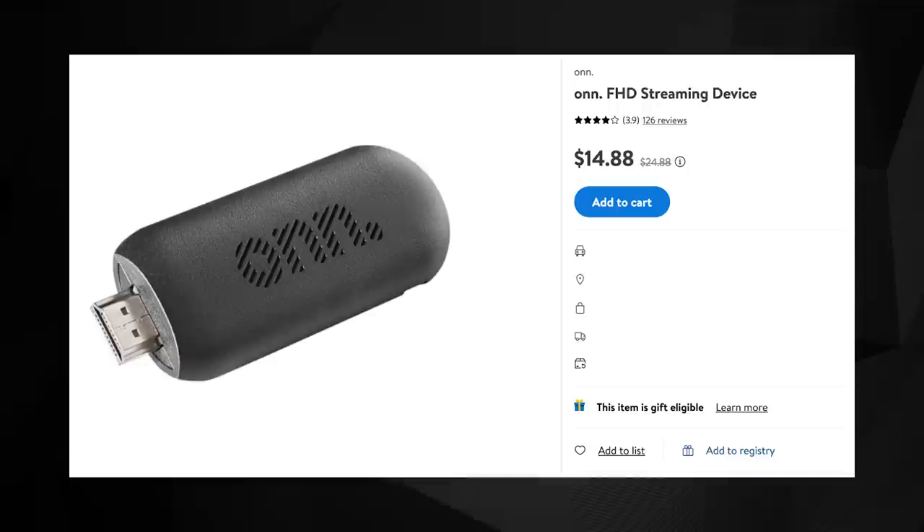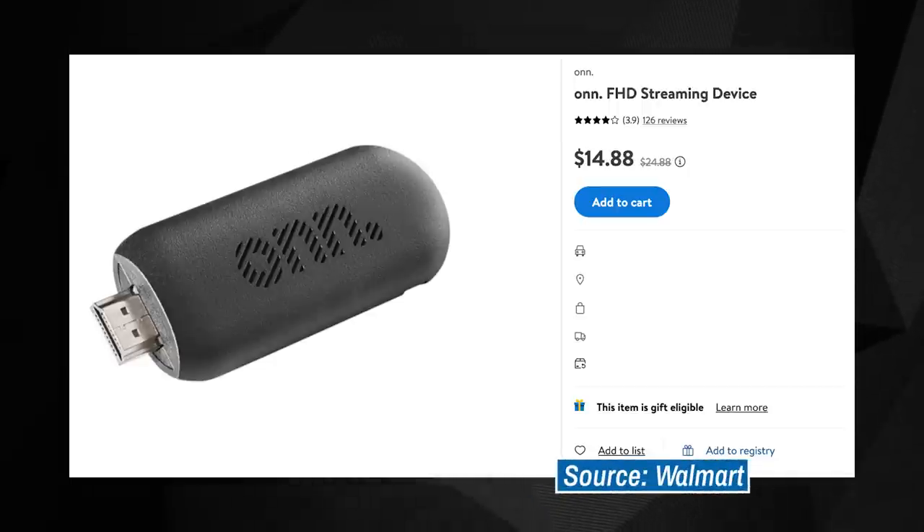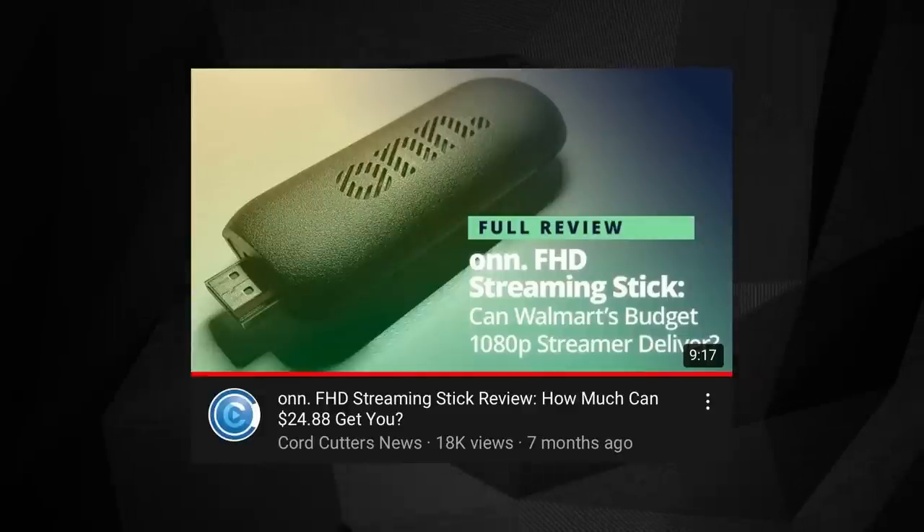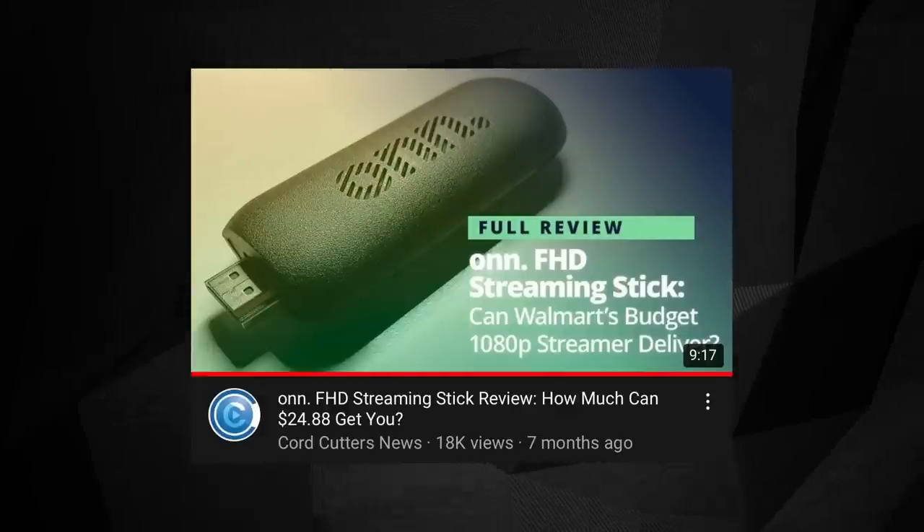And there are other travel-friendly options out there, like Walmart's on-brand FHD Streaming Stick. As the name suggests, it's a streaming-stick-style device with well-known software on-board and an extremely affordable price. And honestly, price should probably factor into your decision if you're looking to travel with a streaming device.